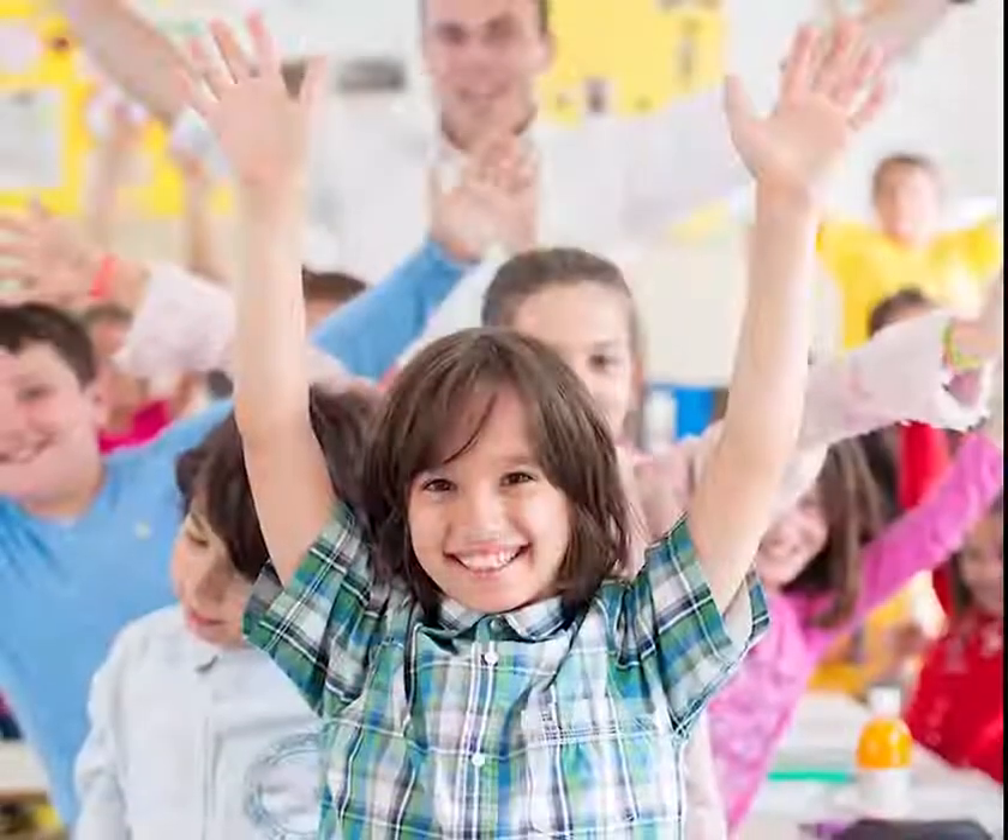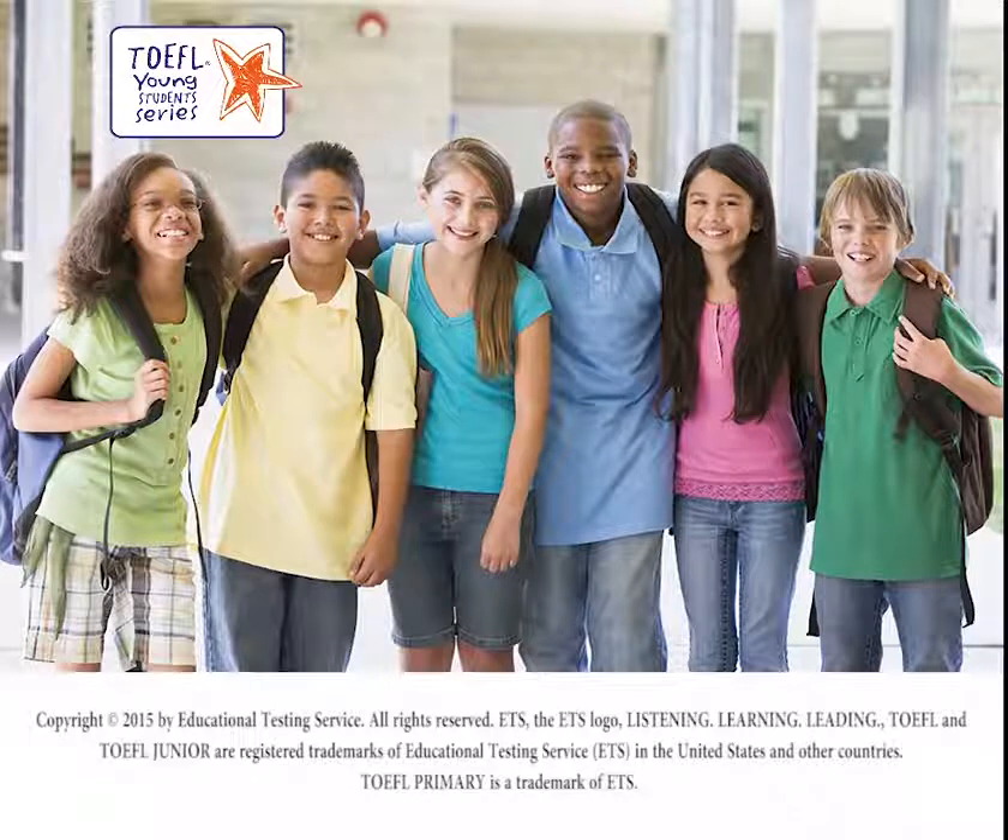Help your students reach their potential. Prepare for the TOEFL Young Students Series and boost their English skills to pave their way to a future full of opportunities.